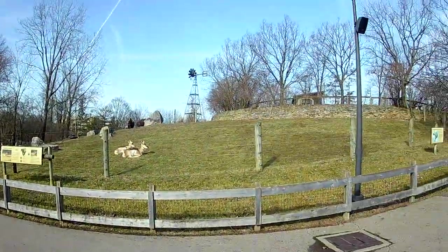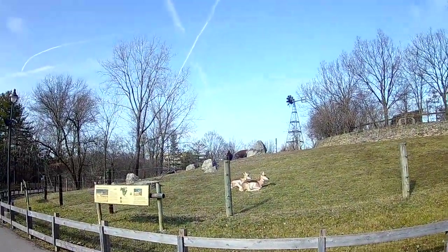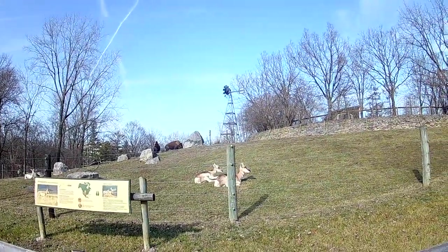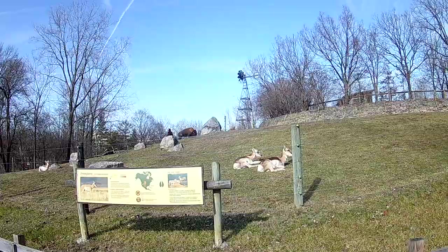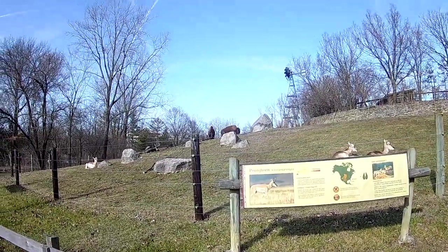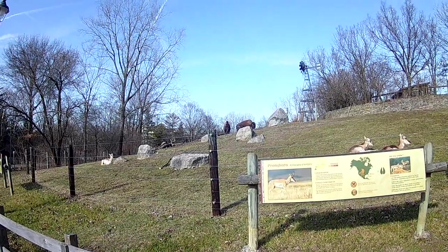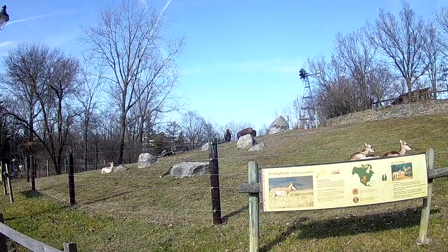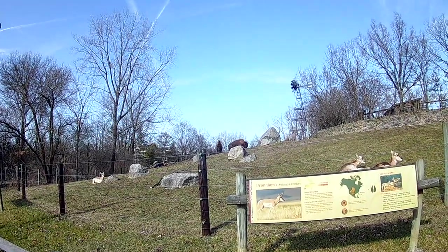Okay, the bison are up there standing, way over yonder. The pronghorn are hornless currently. I don't think the bison shed their horns — there was no change there.